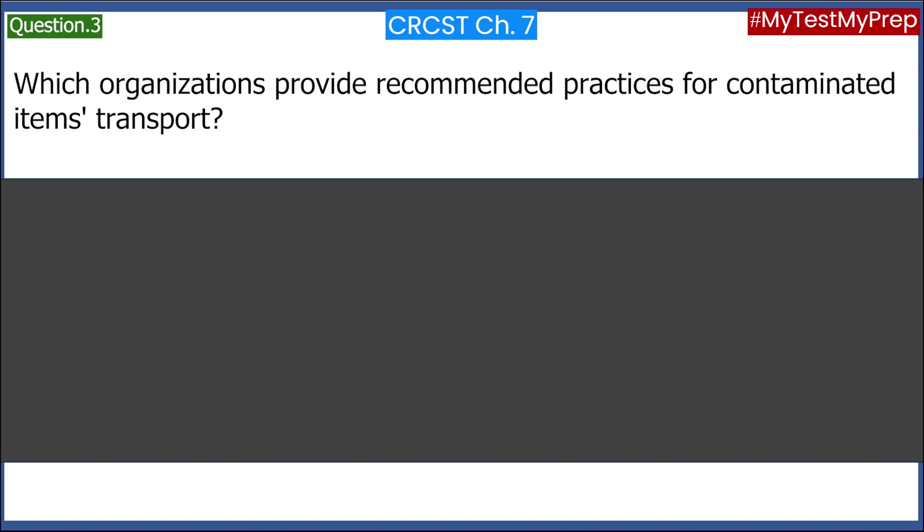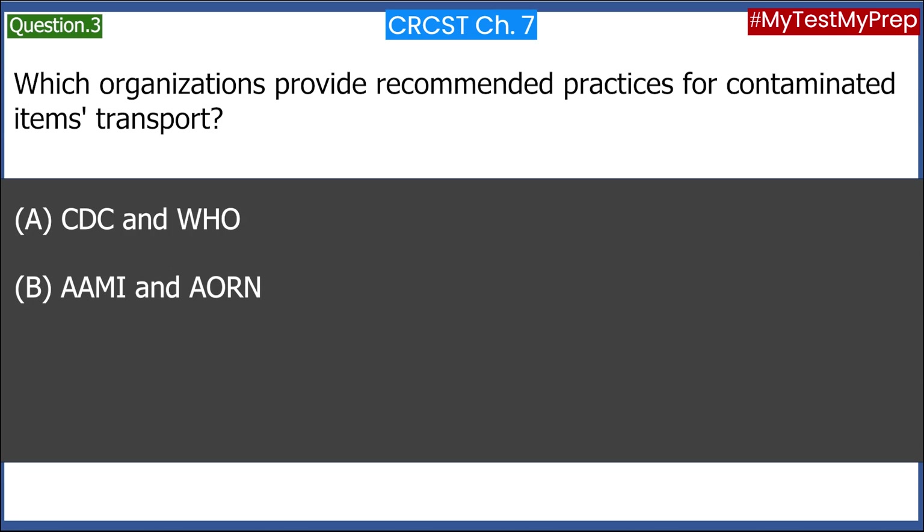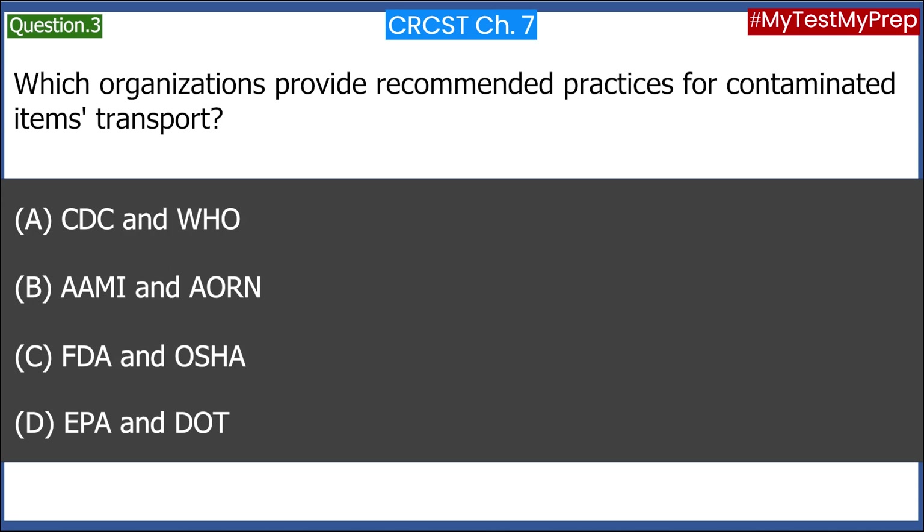Which organizations provide recommended practices for contaminated items transport? A. CDC and WHO. B. AAMI and AORN. C. FDA and OSHA. D. EPA and DOT. Answer: B. AAMI and AORN.